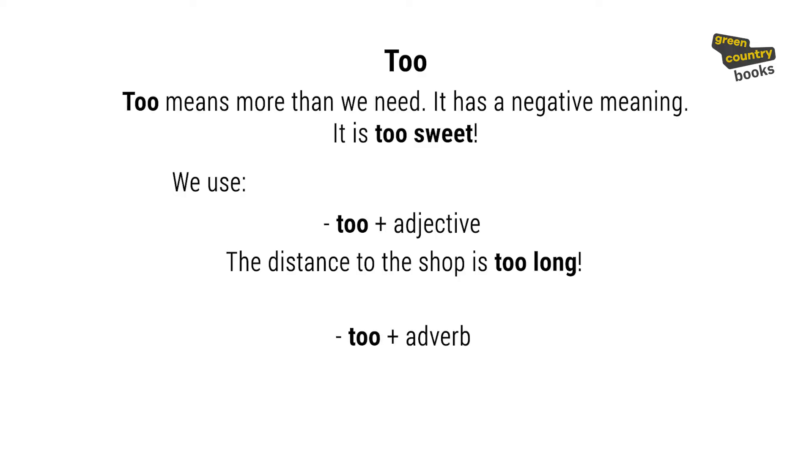We also use too with adverbs. For example: 'Hey, you're walking too quickly.' Or too slowly. Too carefully.